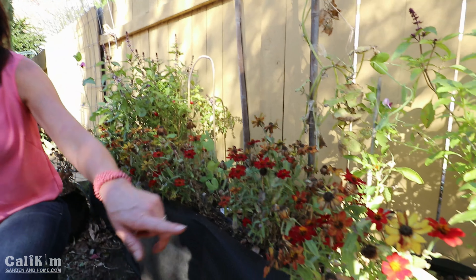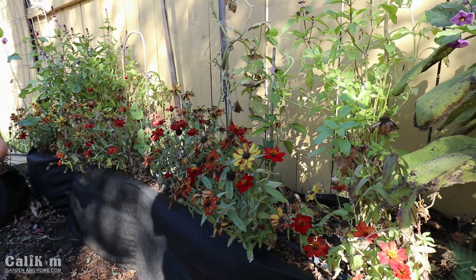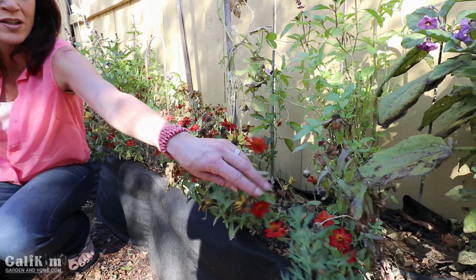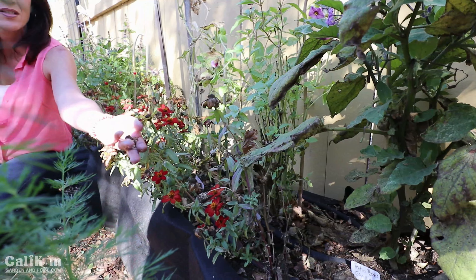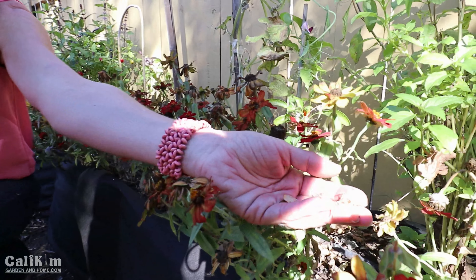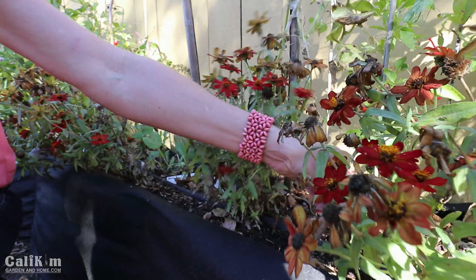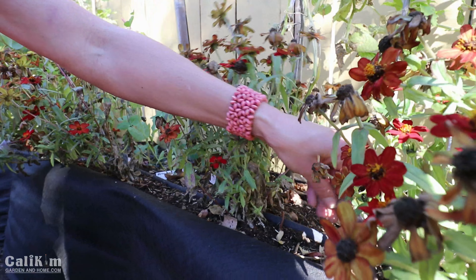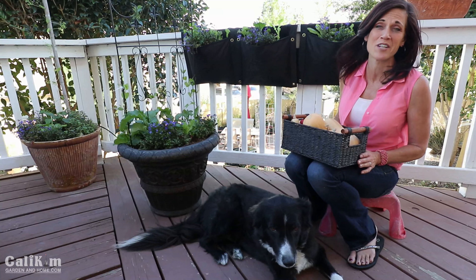The garden bed right next to me is where we did the late summer garden and it does need some trimming up. I'm leaving some of those red profusion zinnias in because I want them to dry up so I can harvest the seeds. That's a good tip for gardeners: just leave a lot of your plants in and let the seeds dry right on the plant. Then you can go ahead and sprinkle them right back in the garden bed and cover them with a little bit of soil to get some new plants started.